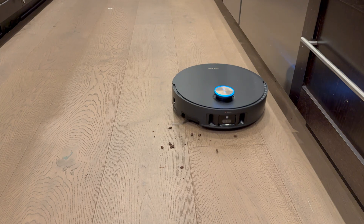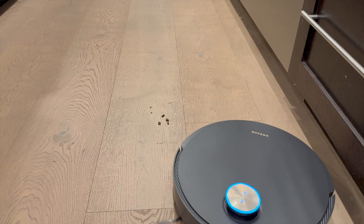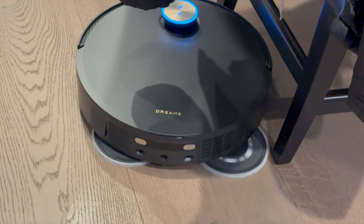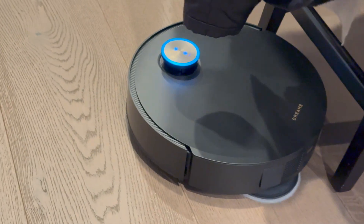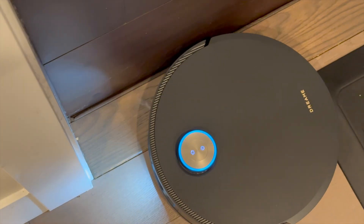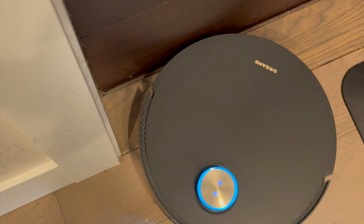Let's talk about raw power. The X50 Ultra has 20,000 pascals of suction — that's nearly double what some high-end stick vacuums offer. It automatically adjusts suction based on surface type. The Mop Extend and SideReach brush work together as a dual-action system, ensuring no edge, baseboard, or tight space is left behind. SideReach extends outward to sweep debris directly into the vacuum's path, while Mop Extend ensures even mopping coverage along walls.